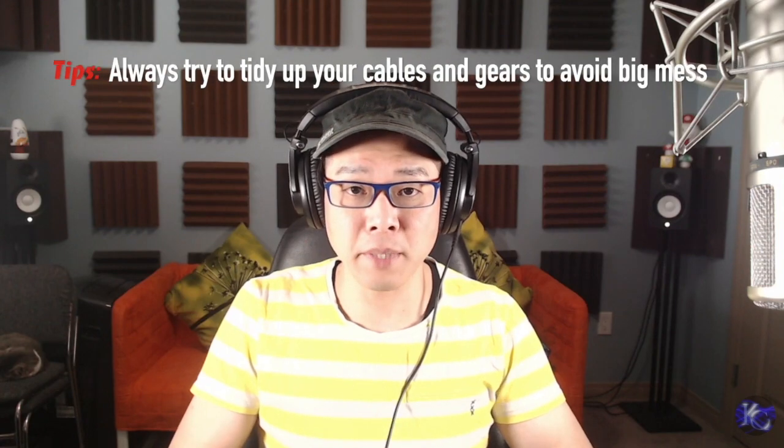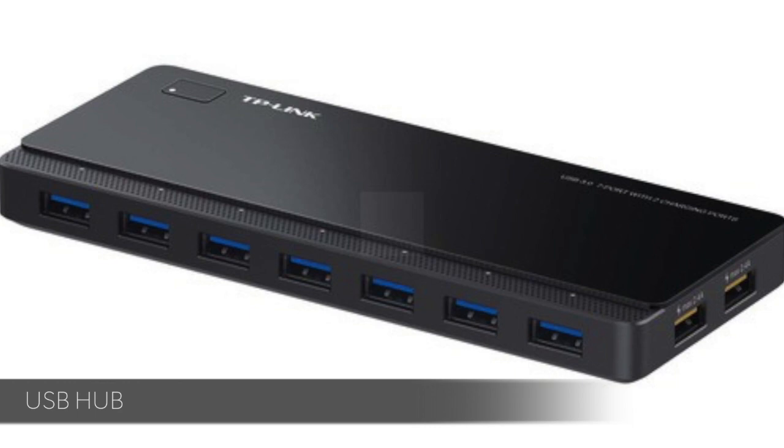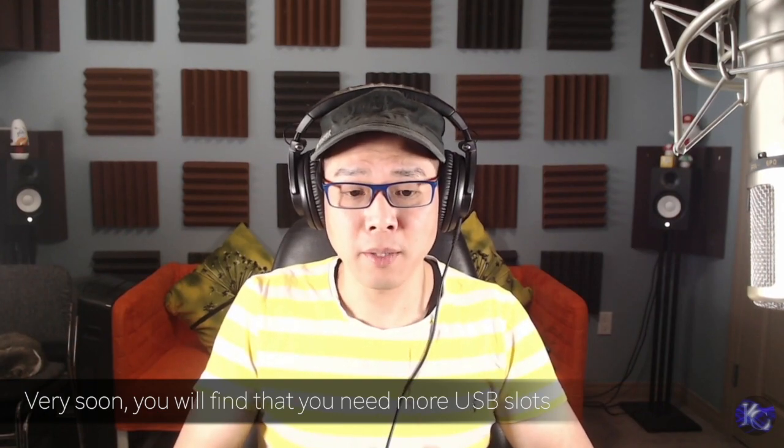With all these different things connecting to your computer — your MIDI keyboard, your microphones, your Fader Port, your iPhone to charge — I do have something called a USB hub so that you can connect everything into your hub and keep things tidy. Also, if you are using something like iLok, it comes with a dongle you have to plug into your computer, which occupies one of your USB slots. Having a hub will solve a lot of problems to connect everything to your computer.